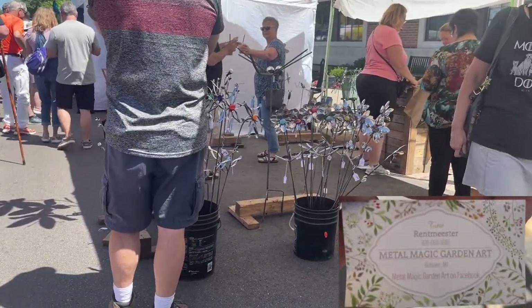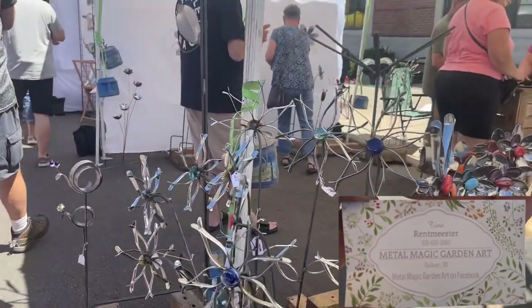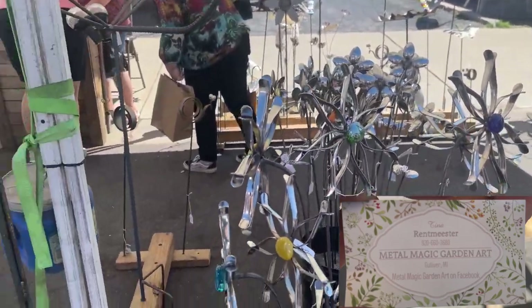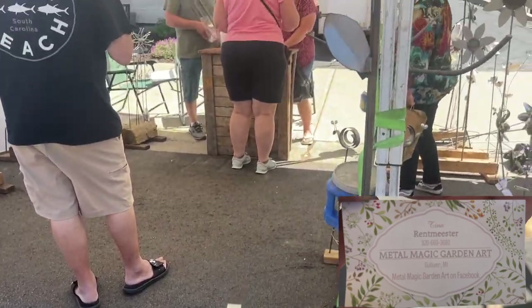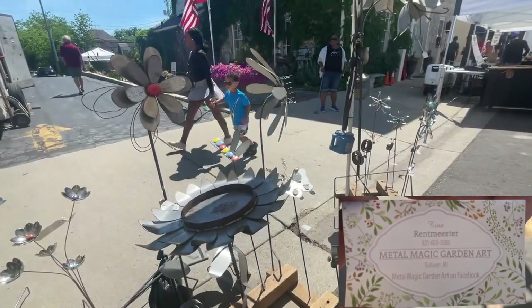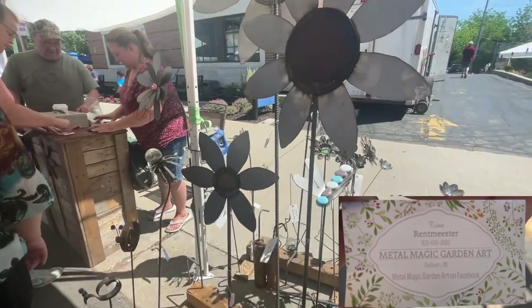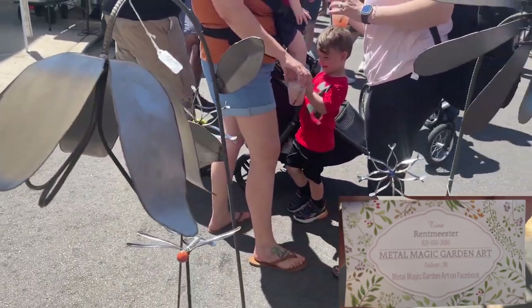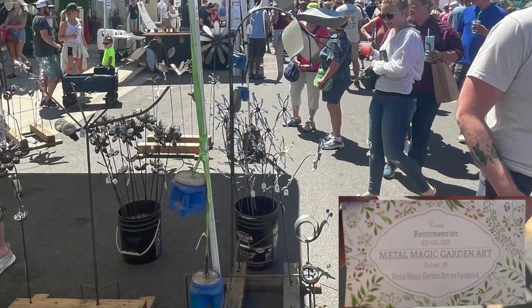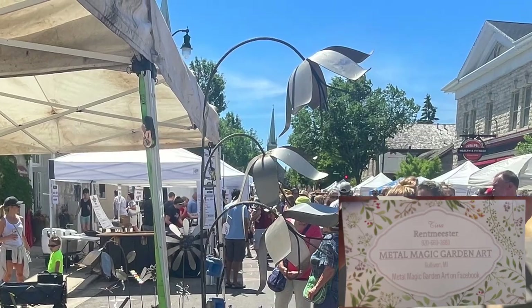Now of all the different booths out here, this one really caught our eye. This is Metal Magic Garden Art. They're based out of Gulliver, Michigan and they can be found on Facebook — I'll leave a link for their Facebook page in the description below. The decorations they have are very beautiful, very well put together. There are a few things that really caught our eye. There was a flower with a burnt suet cage on the back, and the one that we ended up getting is a six-foot flower with three petals coming off of it, attached to three large pieces of rebar. It's heavy, sturdy, and I think it's going to go great in our front garden.